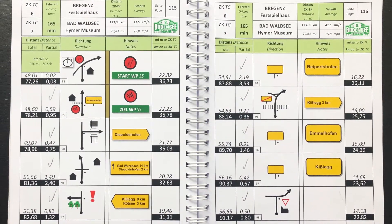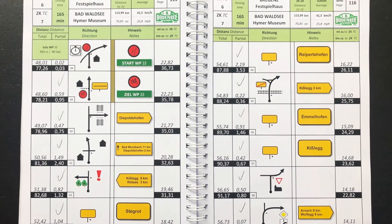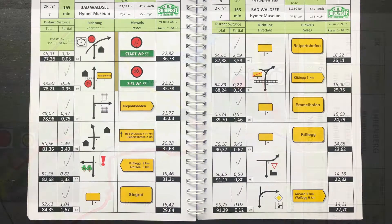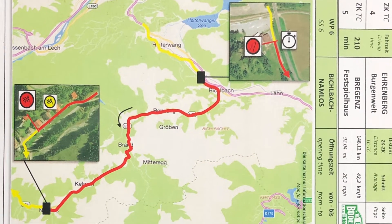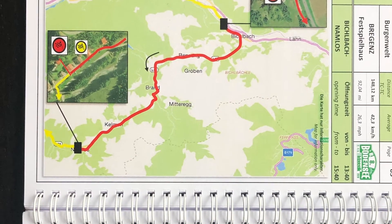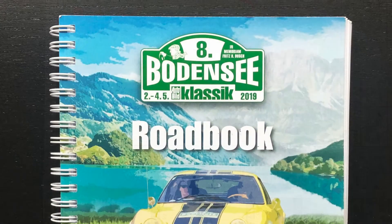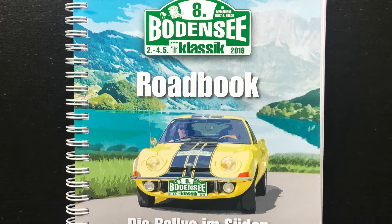Im Unterschied zu einem Navigationssystem wird dabei der Schwerpunkt auf die Strecke und nicht auf das Ziel gelegt. Denn wenn ich bei einem Navi im Auto ein Ziel eingebe, wird mir gegebenenfalls in Abhängigkeit von der aktuellen Verkehrslage und je nach Voreinstellung die kürzeste, die schnellste oder die ökonomischste Strecke vorgeschlagen. Somit kann sich diese wochentag- und uhrzeitabhängig ändern. Mit einem Roadbook passiert mir das nicht.